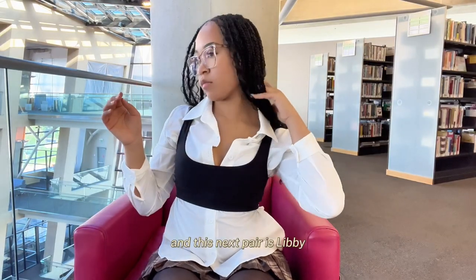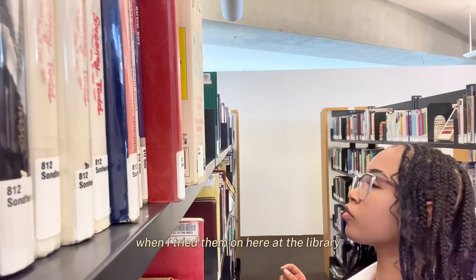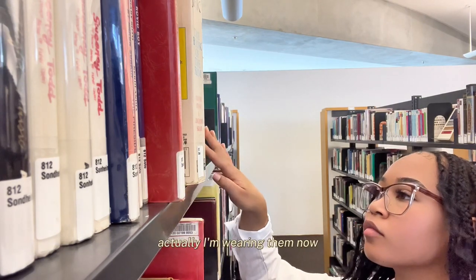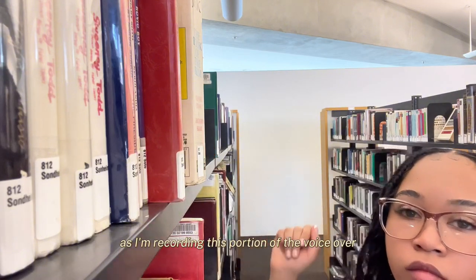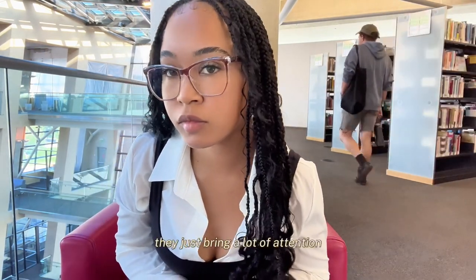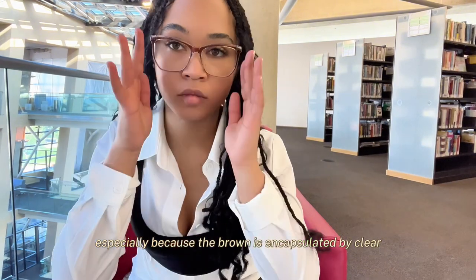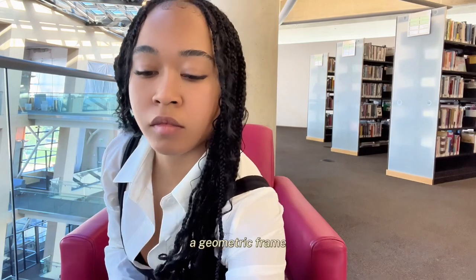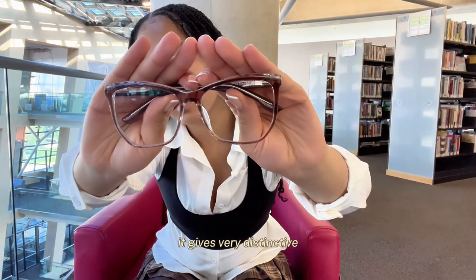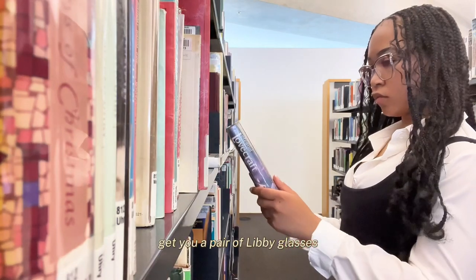This next pair is Libby and they were sent to me in the color brown. Libby has actually grown on me quite a lot in the past few days. When I tried them on at the library I liked them, but they didn't really pop the way they're kind of popping now. I'm wearing them with a brown sweater as I record this voiceover and they just make a really nice pop to the face — a lot of tension back and forth to the sweater. It's just such a pretty color brown, especially because the brown is encapsulated by clear. Libby is a geometric frame — great for men and women as well.